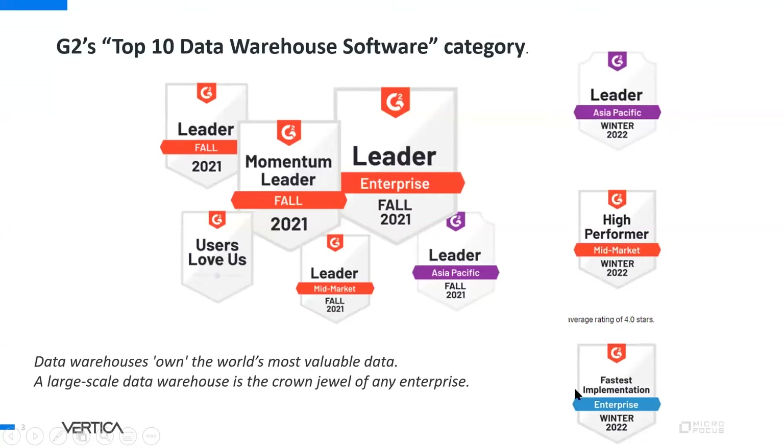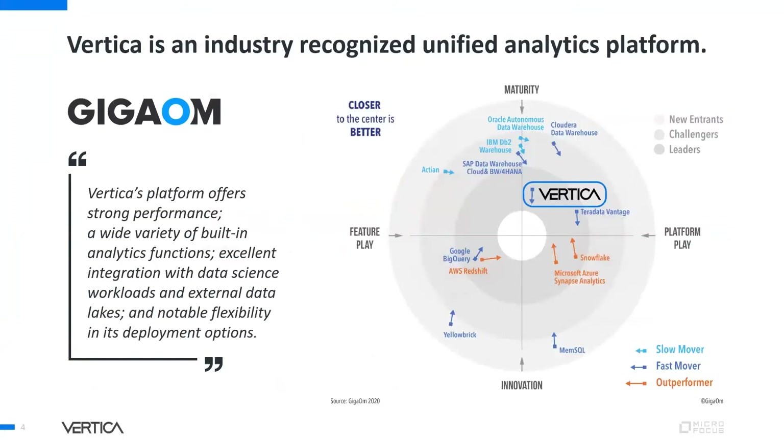G2, a popular peer-to-peer survey forum, has listed Vertica as one of the leaders in the top 10 data warehouse category. They conduct surveys across winter, spring, and summer cycles, and every survey has rated Vertica very highly. Vertica is also recognized by leading market research firms such as Giga Ohm, which has highlighted Vertica as a leader in the space.